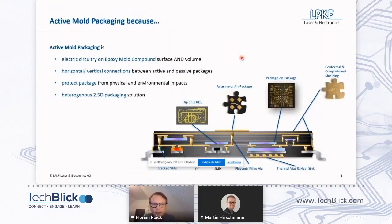Active mold packaging — what is this really, and why would you want to use it? First, I want you to understand what it is used for. Active mold packaging is basically to create and manufacture electric circuitry on the epoxy mold compound — on the surface and inside the volume. So we basically add new metal layers to a package.